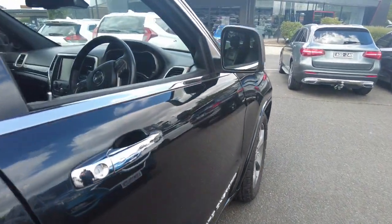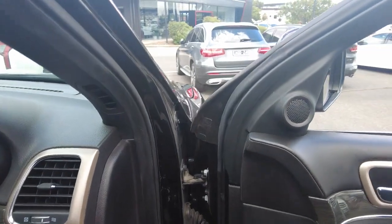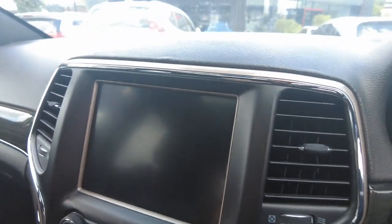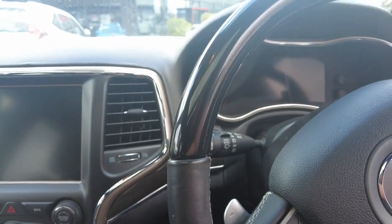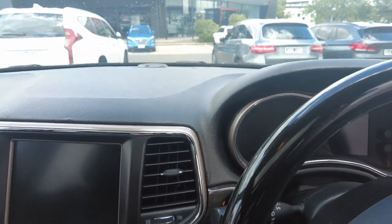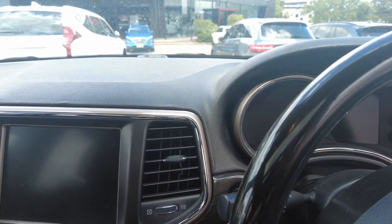Overall the car is in fantastic condition. Now if you are interested in this vehicle and the budget isn't quite there, do not stress - we do have flexible repayment options available through our business managers Julie and Raj. They'd be happy to run you through whatever options you have for any kind of repayments or anything like that.